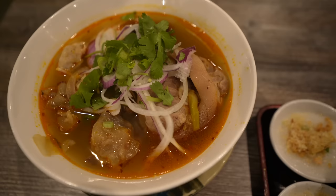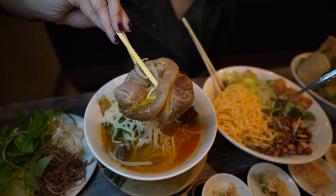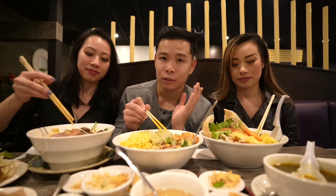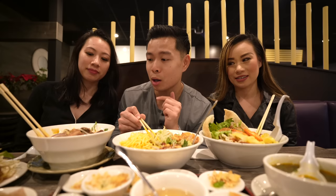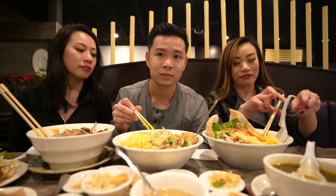I have the bún bò Huế, which is a spicy beef noodle soup made with beef shank, beef hog, and Vietnamese pork sausages. For my non-Vietnamese speaking folks, if you notice there's 'Huế' in the name 'bún bò Huế' — so this is native to that region of Vietnam. And I have the Vietnamese mì Quảng.